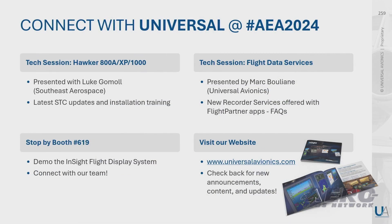Don't forget to come and see us — three touch points this week. We have a tech talk this afternoon with Southeast Aerospace on how to install InSight on Hawkers. I'm giving a talk tomorrow on how to harness your data. And we are at booth 619 today, tomorrow, and Thursday. Thank you very much, and we look forward to seeing you.